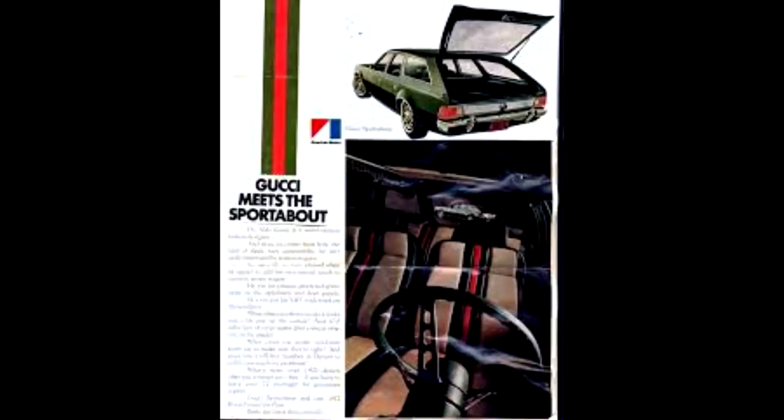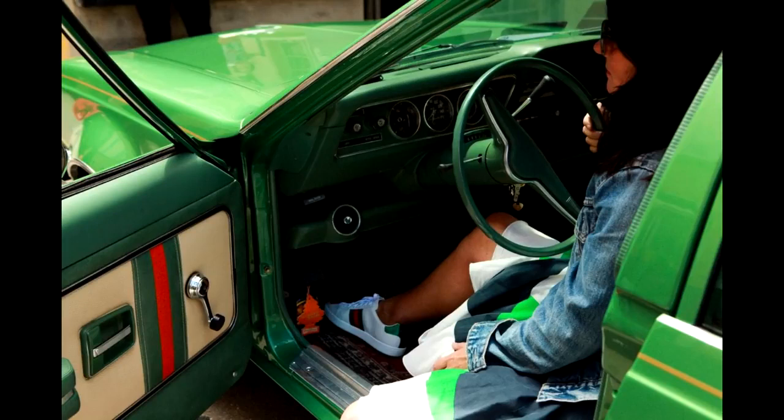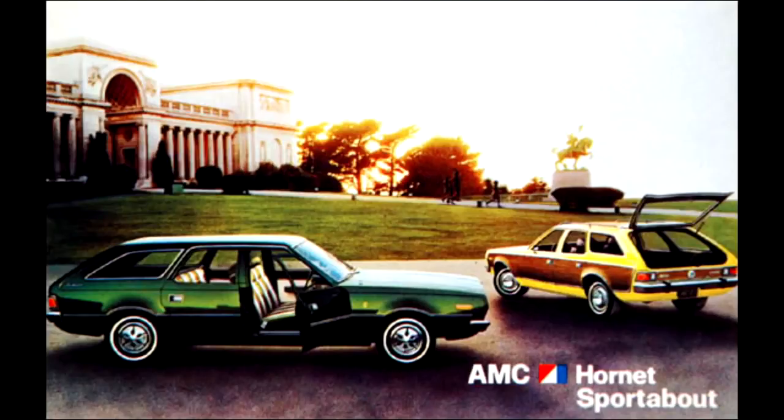Not much was changed on the exterior of these cars. All the magic happened inside, where everything was dressed up with the best materials and special designs which reflected the fashion brand. The Hornet was mostly green, with the seats being green and white and with a white and red stripe in the middle, while the headliner was covered with the iconic double G logo. The trim proved to be quite popular — in 1972 AMC managed to sell over 2,500 cars, which is a lot considering AMC only sold around 34,000 Hornets in total that year. The Gucci package was also offered in 1973, when more than 2,200 cars were sold.